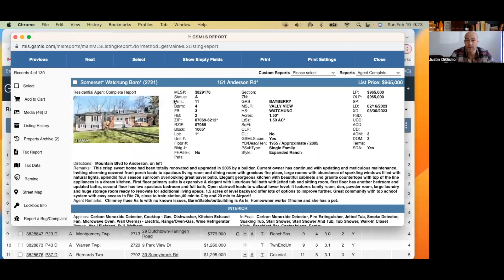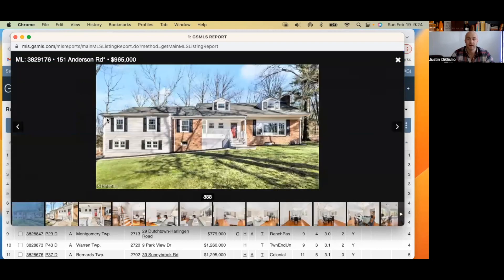One and a half acres, built in 1955, renovated in 2005. 'This crisp sweet home has been totally renovated and updated in 2005 by a builder. The current owner has continued with updating and meticulously maintaining. Inviting, charming covered front porch leads to spacious living room and dining room with fireplace.' The fact that it had been upgraded in 2005 — 'had been' is a strange use of language there. It's on an acre and a half. I can see these shadows in the trees — it takes away from the actual home because you just have these dark lines going through it.